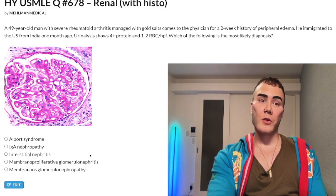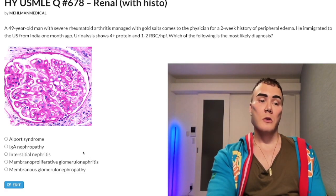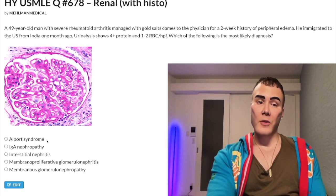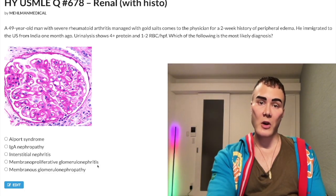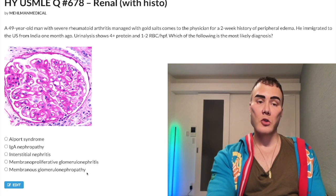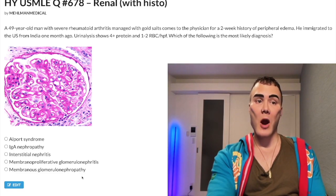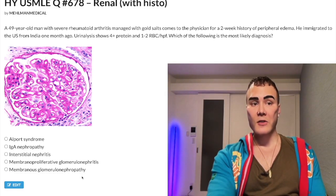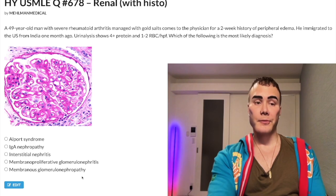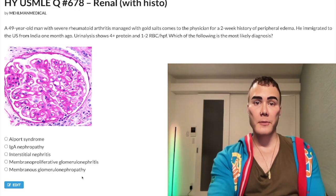Membranous glomerulonephritis is a nephrotic syndrome — no blood in the urine. Alport and IgA nephropathy are nephritic — blood in the urine — so you can eliminate those right away. Membranoproliferative GN is also nephritic. Membranous nephrotic syndrome can also be caused by tumors like breast or pancreatic cancer, hepatitis B, or primary antibodies against the phospholipase A2 receptor. Subscribe to my channel if you like this content, and I appreciate your time.